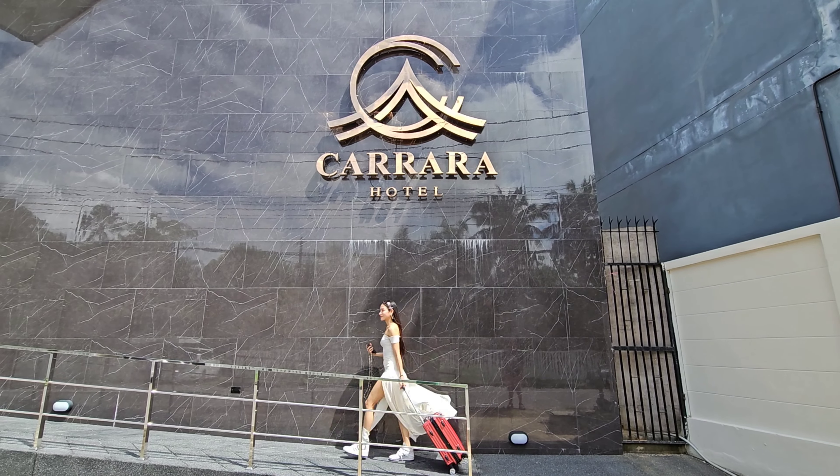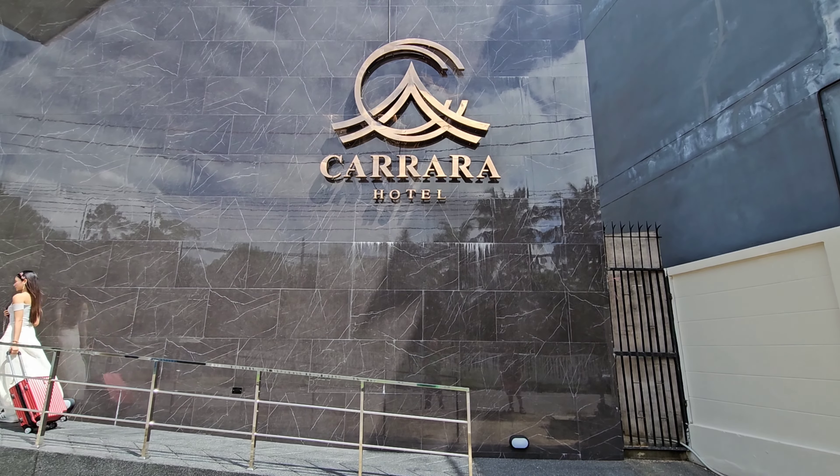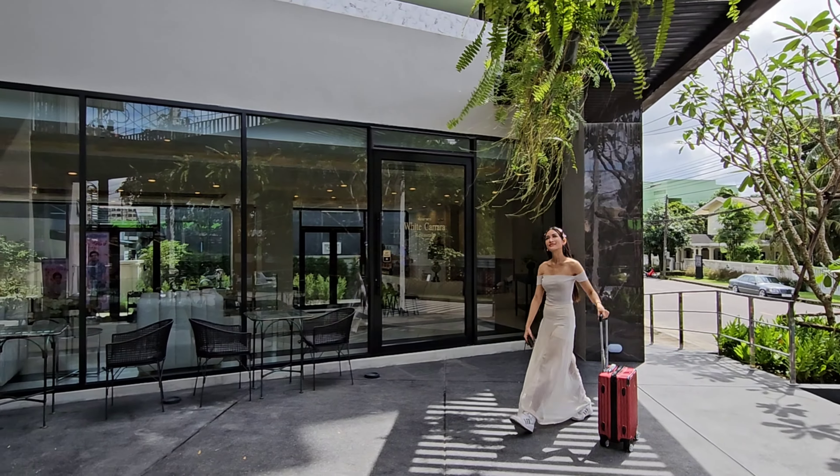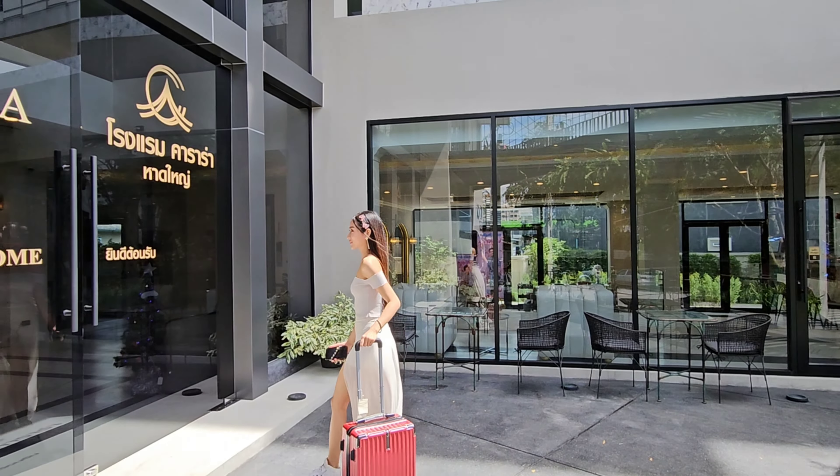Karara Hotel is one of the hotels that recently opened up in Hat Yai, and Rin and I had the opportunity to check out this hotel for a 3-day, 2-night staycation.